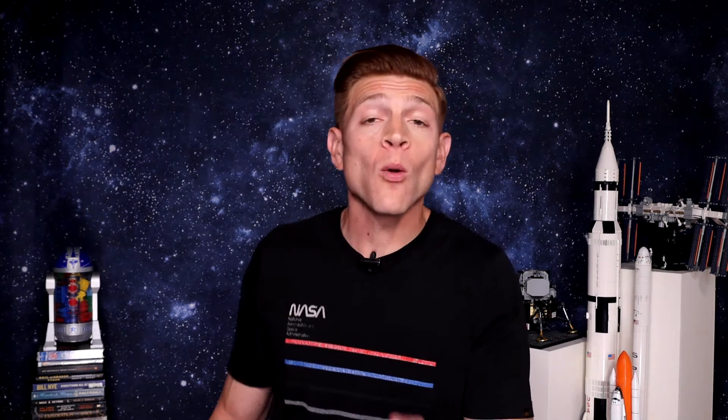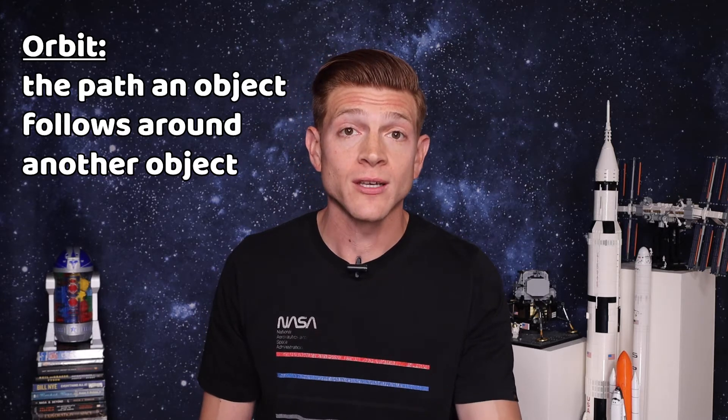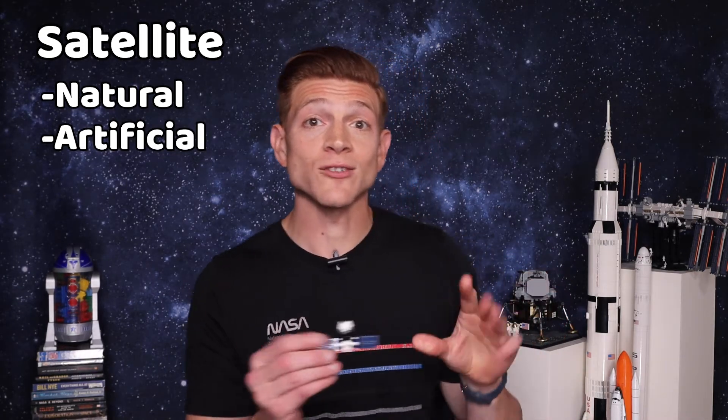What does orbit mean? Well, very simply put, an orbit is the path an object follows around another object. An object in orbit is called a satellite. And there are two kinds of satellites: natural, like our moon, and artificial, like the International Space Station, or ISS, which is the largest artificial satellite.